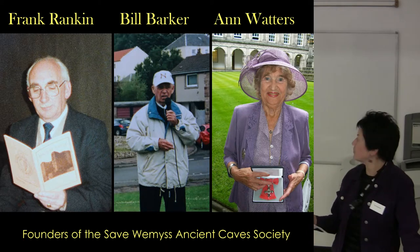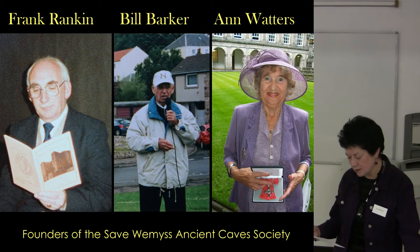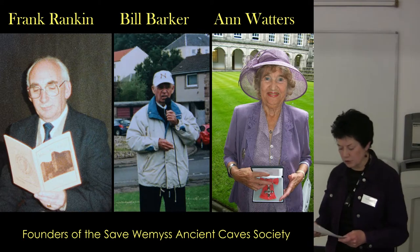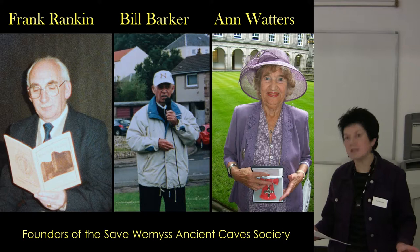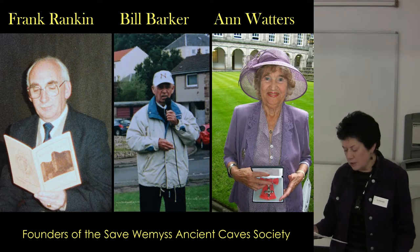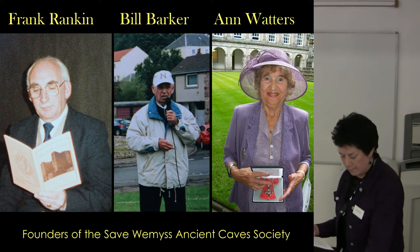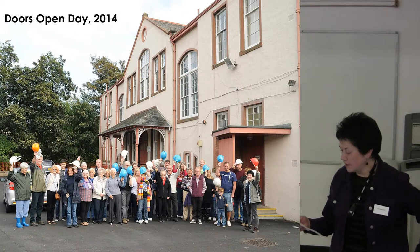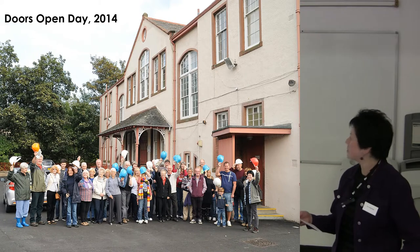Frank Rankin became the first chair of the society. He wrote many of the booklets that we still sell, including the caves guide itself. Bill Barker was vice chair; he conducted the cave tours for many, many years. And Anne Waters was secretary, involved in just about every aspect of running the society. These three people were the mainstay of SWAX and devoted a substantial portion of their lives to the caves. We owe them a great debt of gratitude for their steadfastness and for all the efforts they put in.